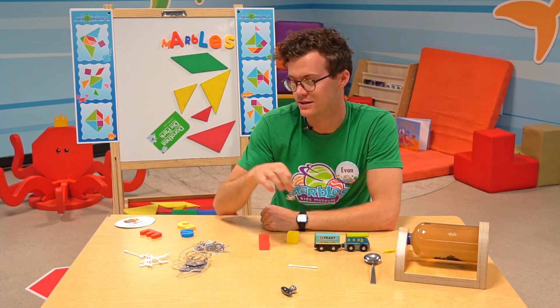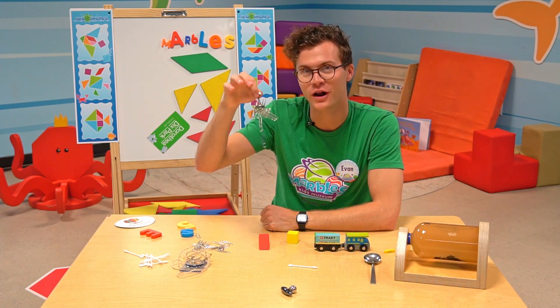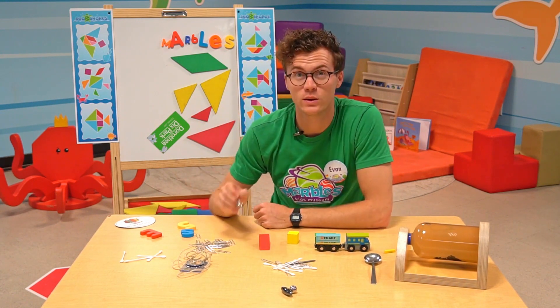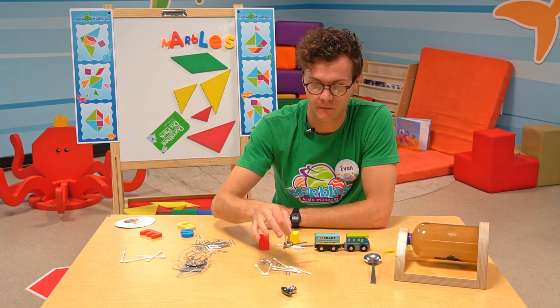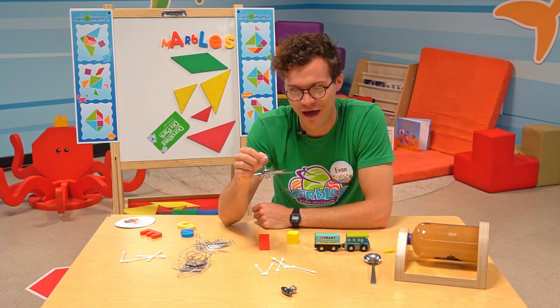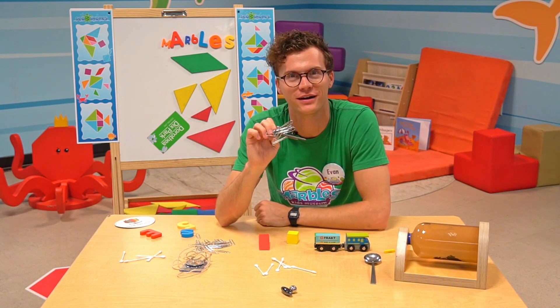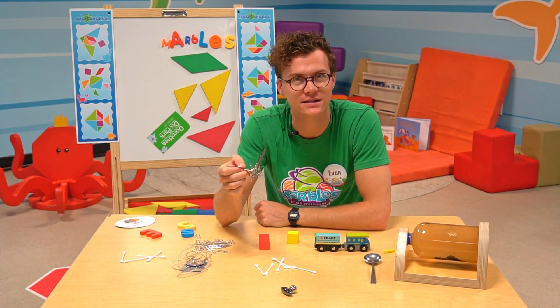What about these paper clips? Let's see. Whoa! That is one hundred percent magnetic. Let's see what out of this group of items is magnetic. All right, everything except for the Q-tips — we've got some nails and paper clips in here. So you can go around your house and touch your magnet to different things, and if it sticks, it's magnetic.